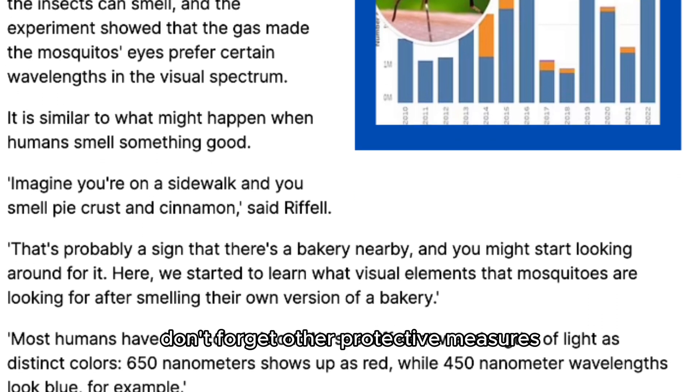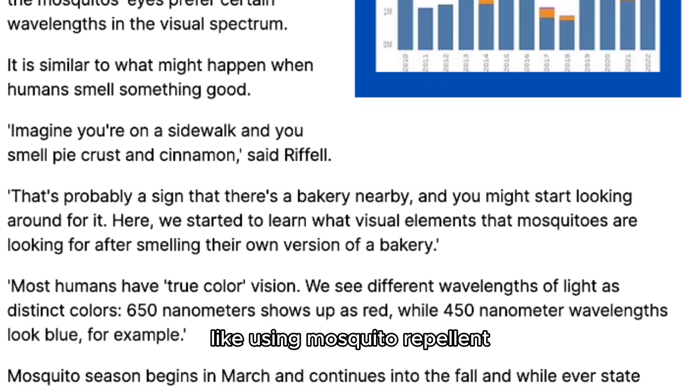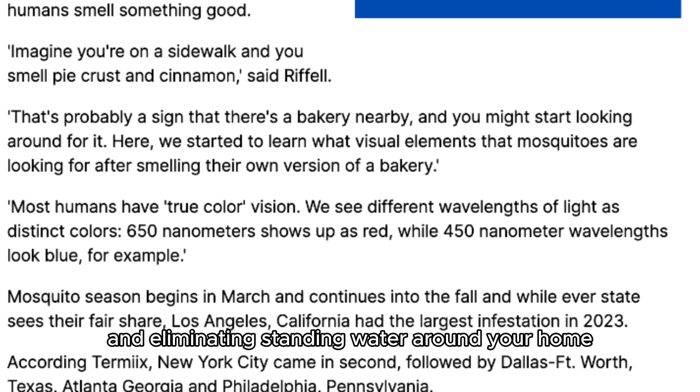While wearing the right colors can help, don't forget other protective measures like using mosquito repellent and eliminating standing water around your home.